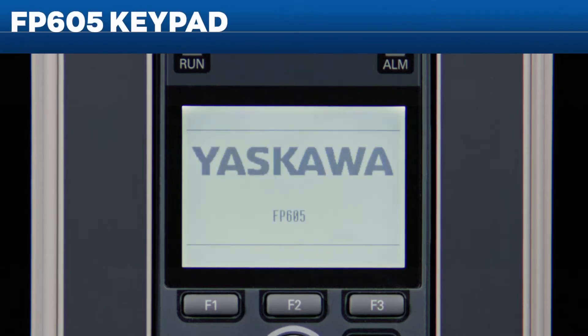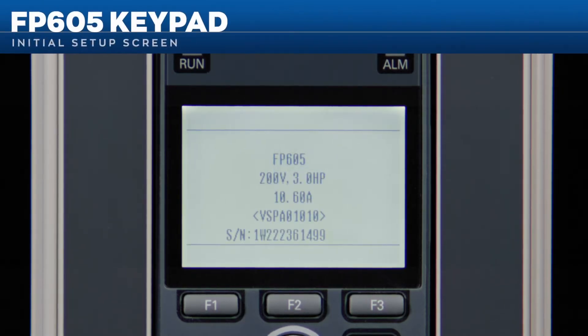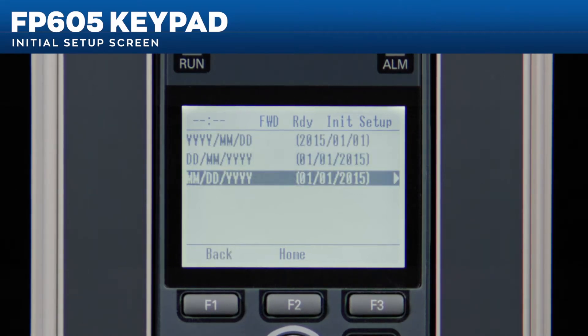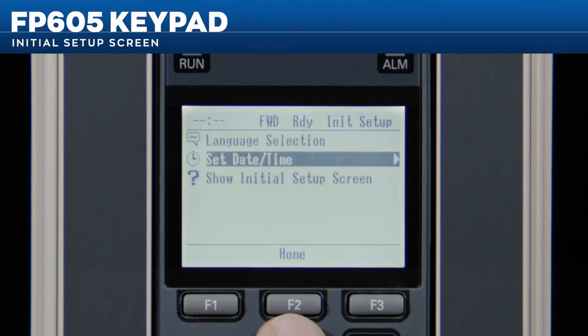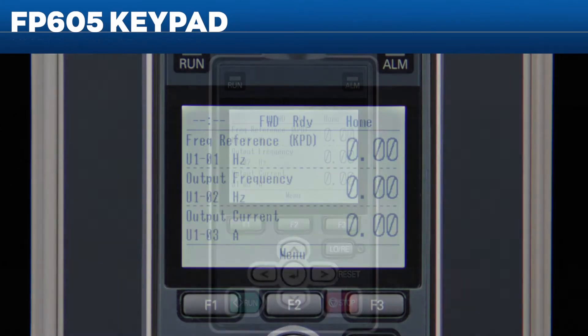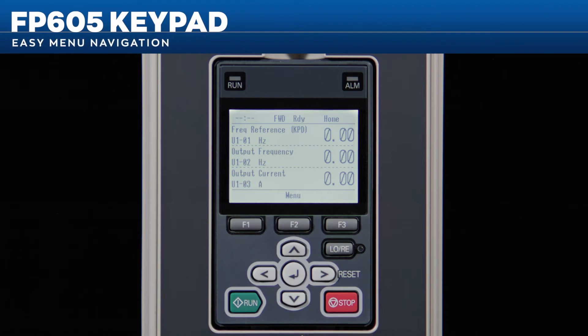When powering up a drive for the first time, the keypad shows an initial setup screen to aid in drive setup. It walks you through setting the drive's date and time and the keypad's language. Navigating through menus is easy — simply push the arrow buttons to access different menus.